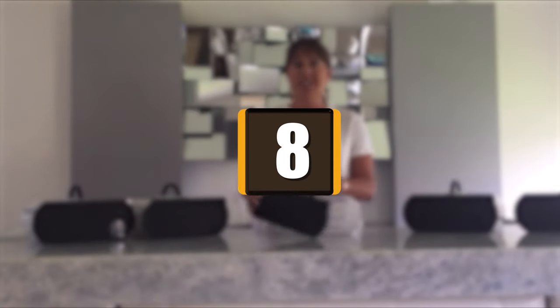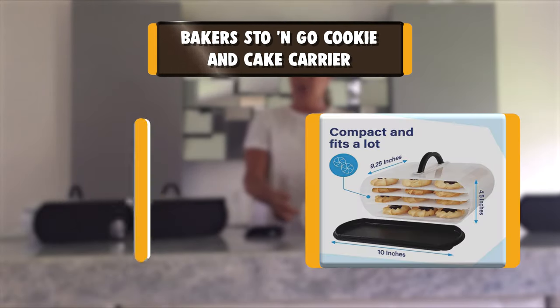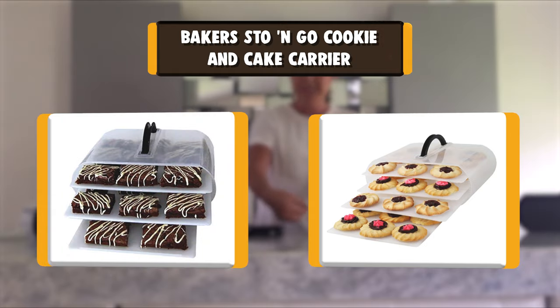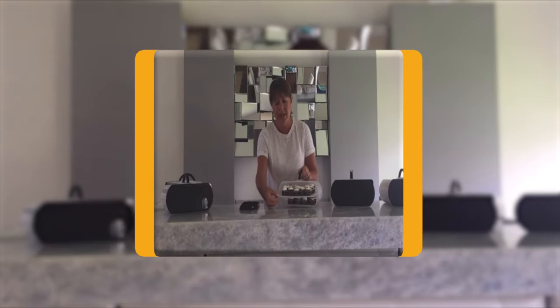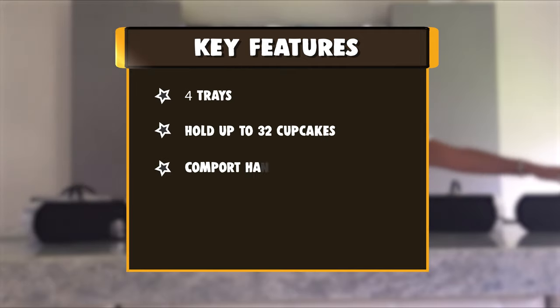Number 8: Baker's Stow & Go Cookie and Cake Carrier. The Baker's Stow & Go unique food storage system comes equipped with three adjustable sliding middle trays and one bottom tray. You can quickly adjust the trays to fit foods like cupcakes, brownies, cookies, bundt cakes, cheese platters, deviled eggs, pizza, and more.